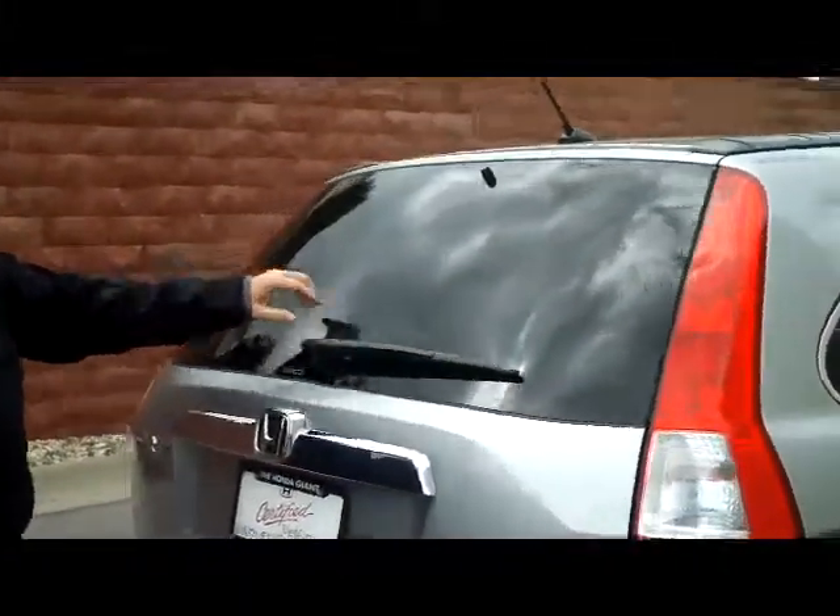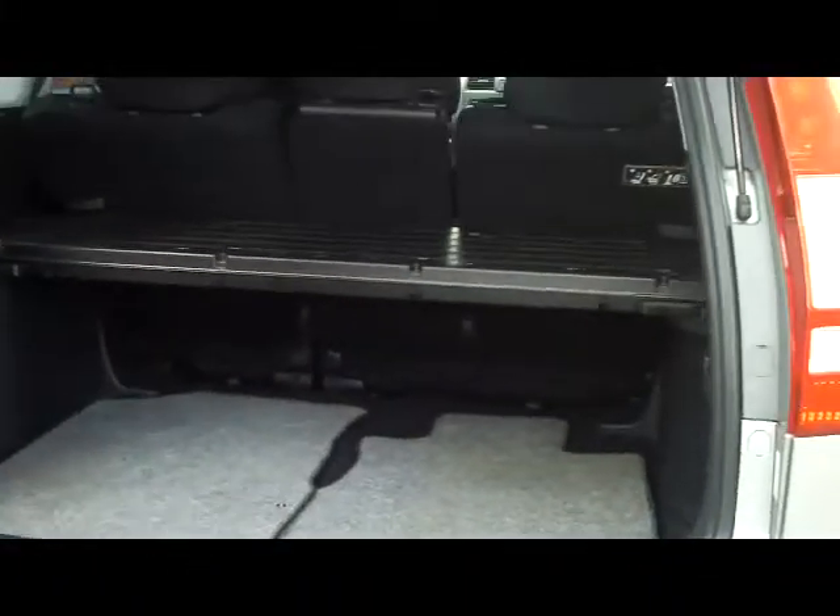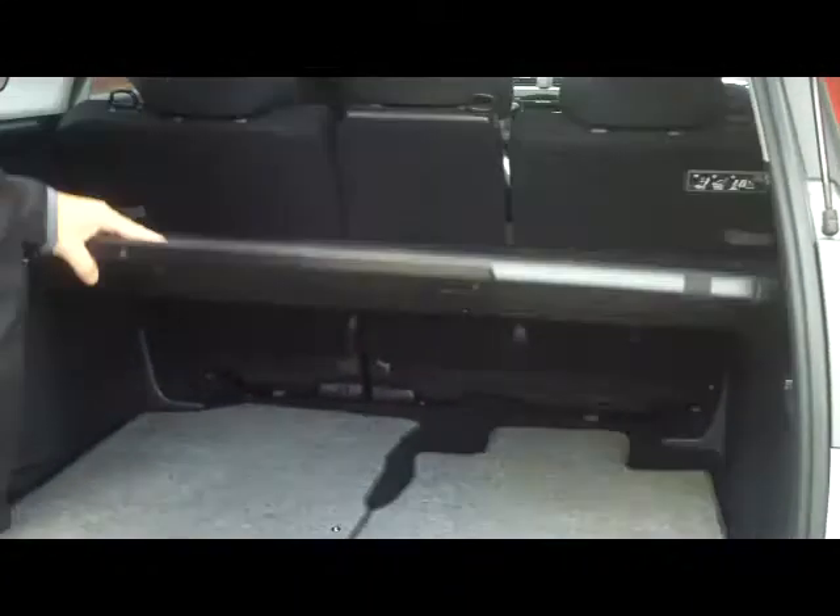You have your rear window defrost and wiper. Lots of storage in the back. The EX comes with the cargo cover and 100-mile-per-hour bumpers in the back. Seating for up to five, with lots of leg room.